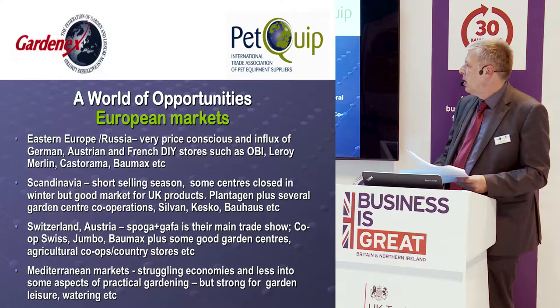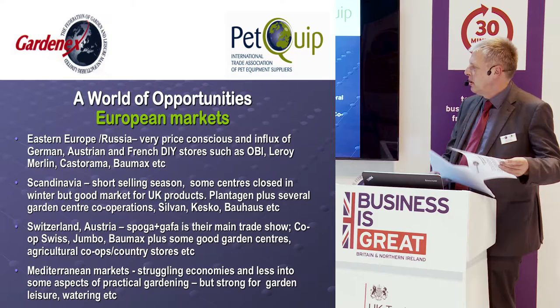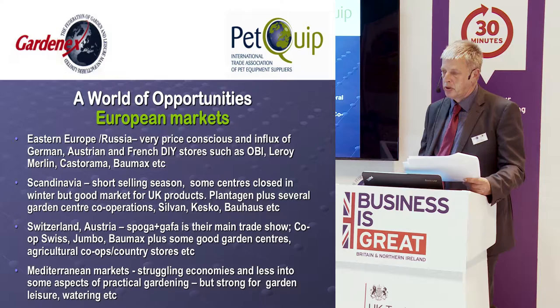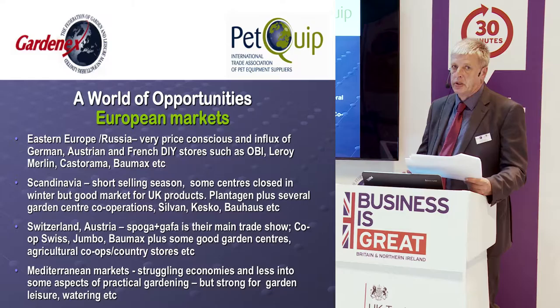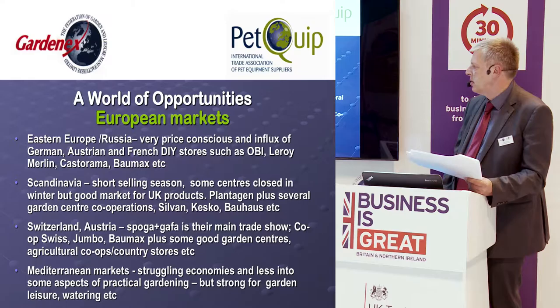Further afield, East Europe and Russia are very price-conscious markets and it tends to be quite difficult to get into them other than through the big DIY stores already operating there. Scandinavia is a very good market for UK companies, although it has a short selling season — often the spring season doesn't get going until May. There are garden centre chains such as Plantagen, which has stores in all Scandinavian markets apart from Denmark, and big DIY players such as Sylvan, Kesko, and Bauhaus.